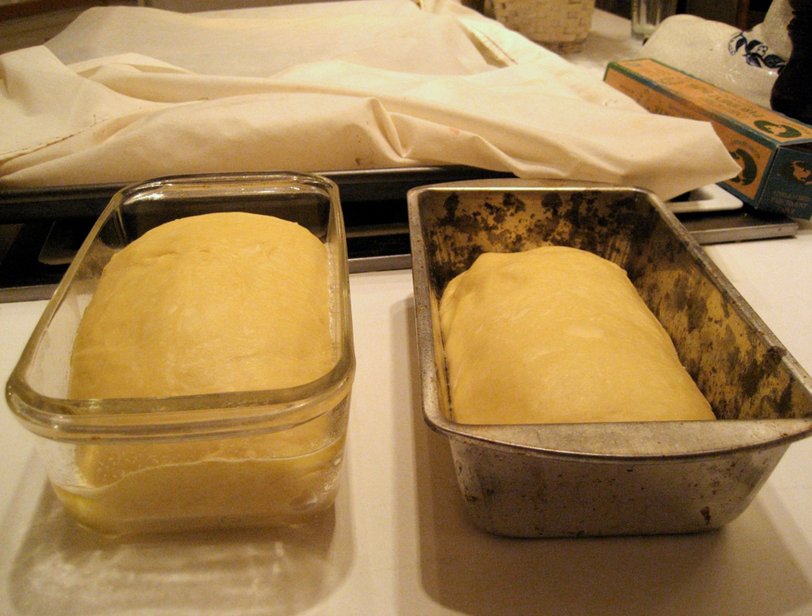Work periods are typically followed by rest periods, which occur when dough is allowed to sit undisturbed. Particular rest periods include, but are not limited to, autolyse, bulk fermentation, and proofing.